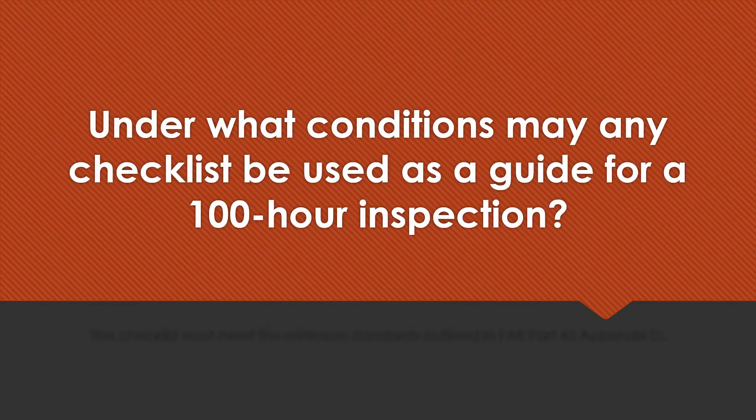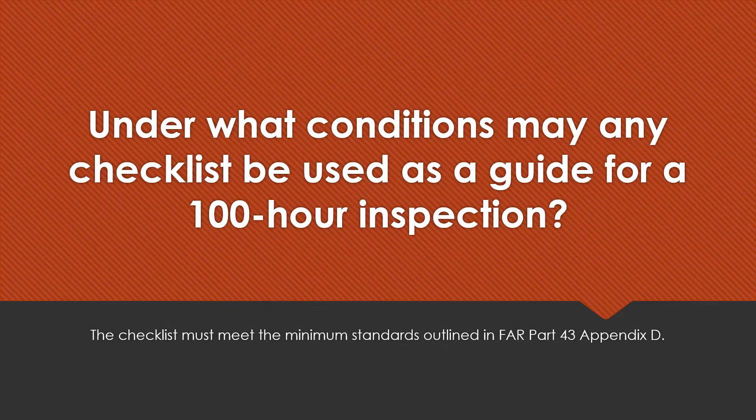Under what conditions may any checklist be used as a guide for a 100-hour inspection? The checklist must meet the minimum standards outlined in FAR 43 Appendix D.